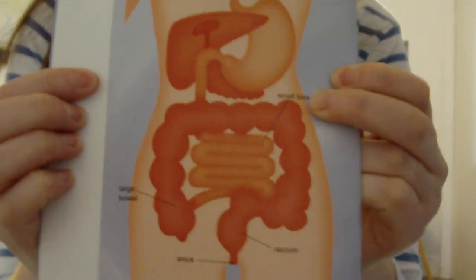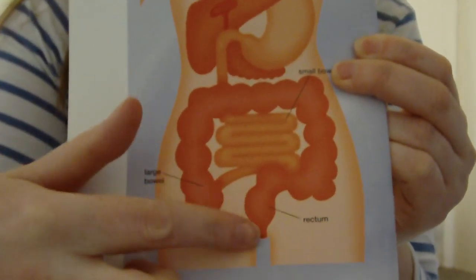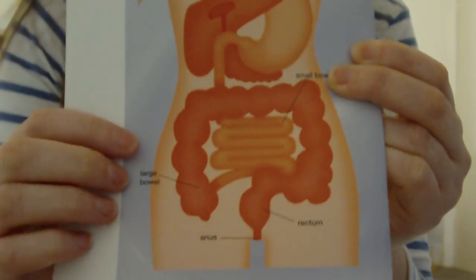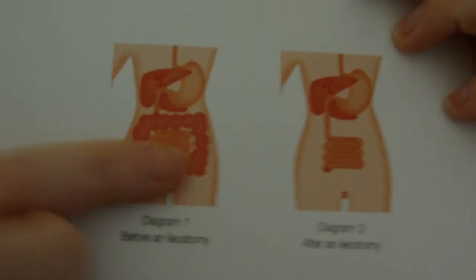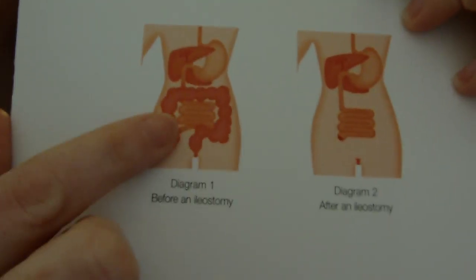Now I'll take off the specs as we've done the science part. I'm going to talk about what surgery I'm having, because there are different ways people with colitis can have surgery. This diagram shows a normal person's insides — that's the small bowel and this is the large bowel that goes around, with the anus at the bottom. What's going to happen is they're going to take out all of my large bowel, because that's the part that gets inflamed and causes the problem.